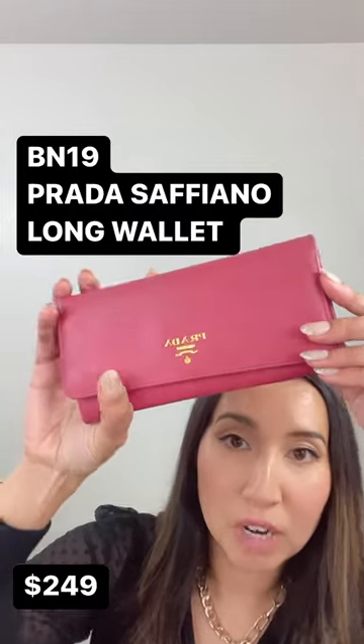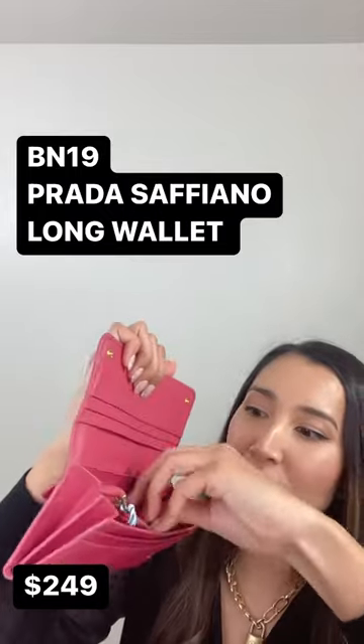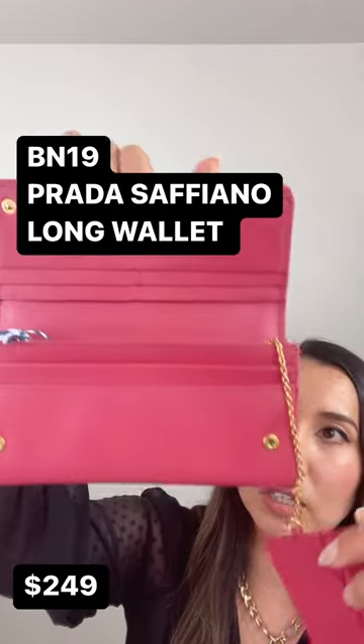The N19 is going to be a Prada Sakayana long wallet, and this one does come with a card wallet. So you're getting two pieces of Prada basically here, and it's extremely clean.